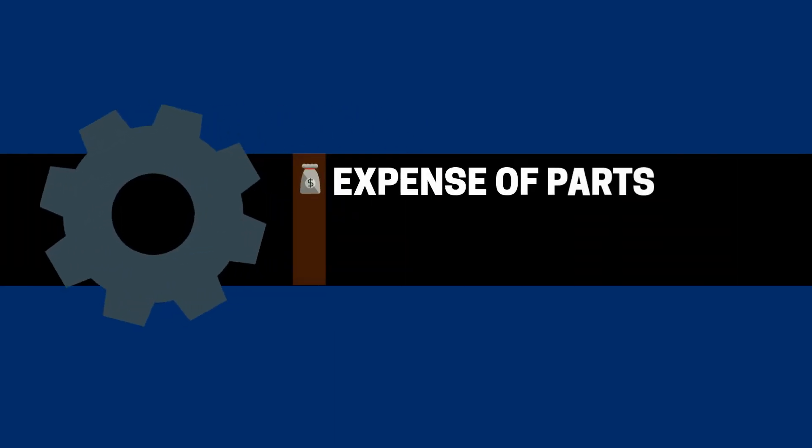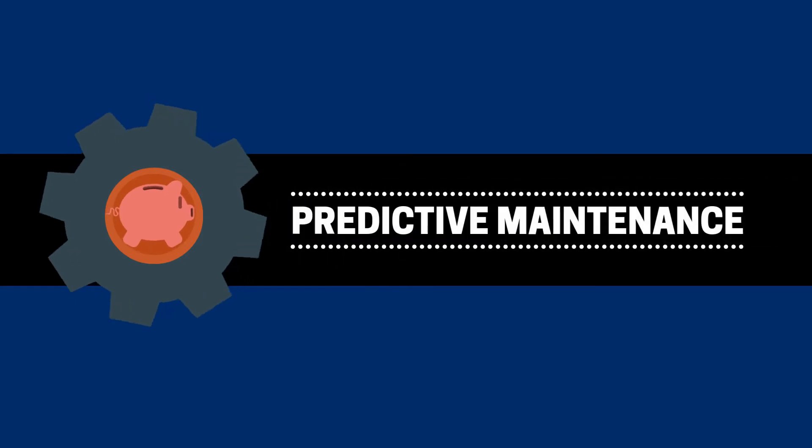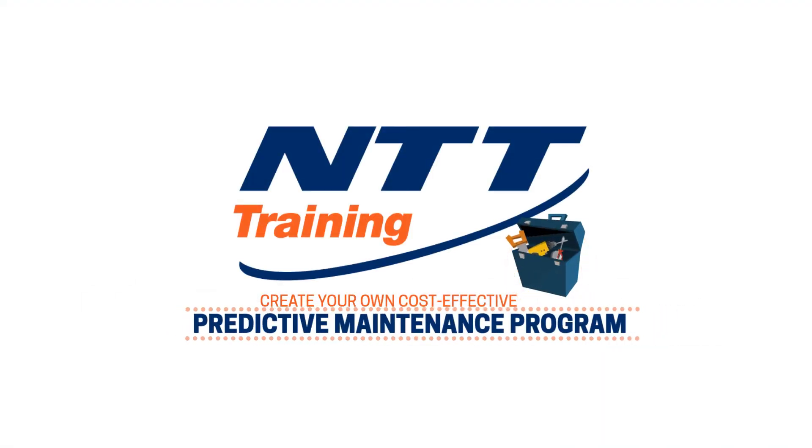In fact, compared to the expensive parts, downtime, and lost productivity, the cost of predictive maintenance might be considered a drop in the bucket. Why not let the professionals at NTT Training show you how to create your own cost-effective predictive maintenance program using the industry's best practices?